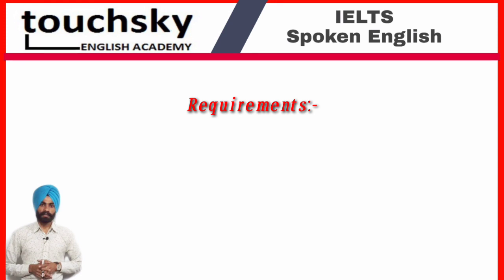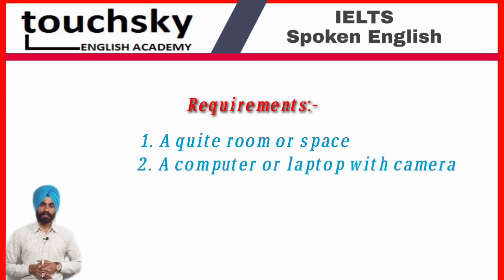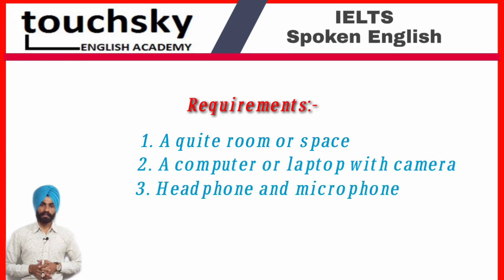Now we will see what are the requirements for giving this test by sitting at home. There are numerous requirements. First of all, you must have a quiet room or space where no one can disturb you. Number two, you should have a computer or laptop with a camera. Number three, a headphone and a microphone are necessary.